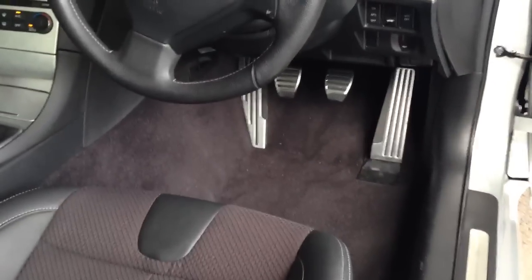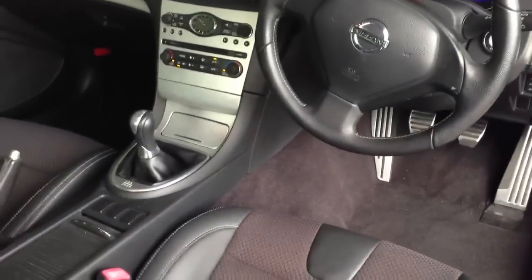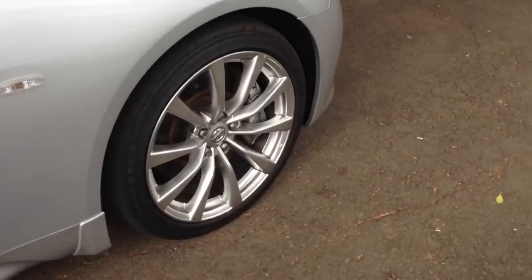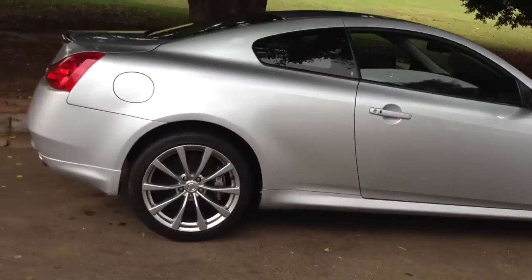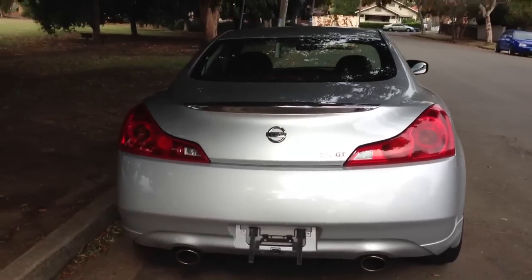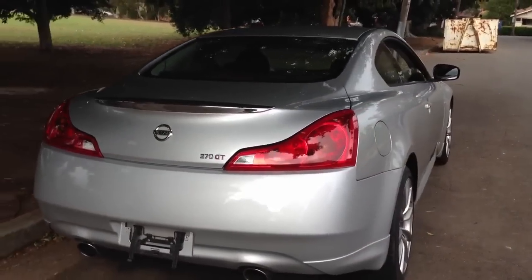Beautiful brushed aluminium accelerator, brake and clutch pedals. Six-speed gearbox, very very clean car. This one's traveled just 17,000 k's and comes with the factory 19-inch rims. Go into a brand new Infiniti showroom today in Australia and you can see pretty much the identical car.